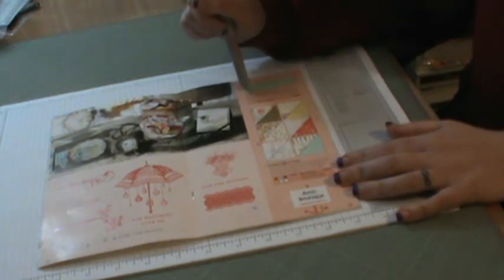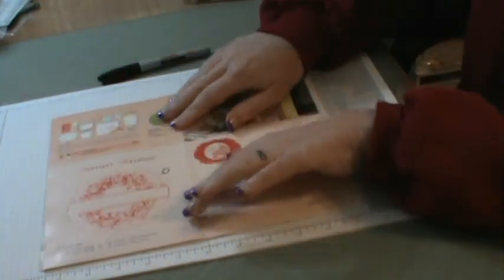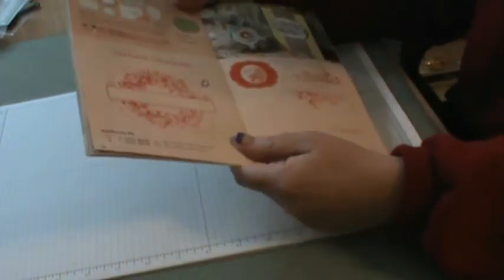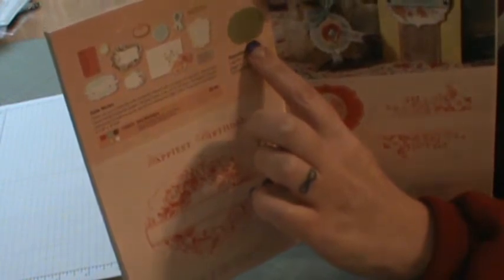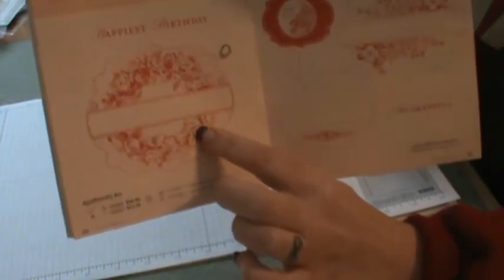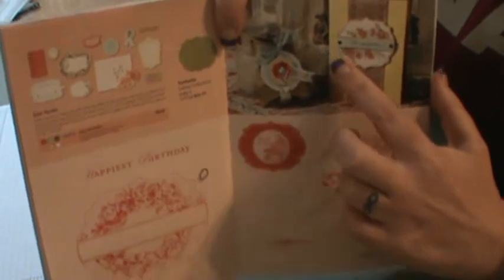They also have half-inch seam binding ribbon in Pool Party. And then this is the set that goes with the framelits — this is the framelits I showed you from the beginning of the catalog, along with the hearts. It will cut out the frames so you don't have to worry about snipping them yourself. It gives you some ideas on what you can do with this stamp set. It is so cute and I ordered that one as well.